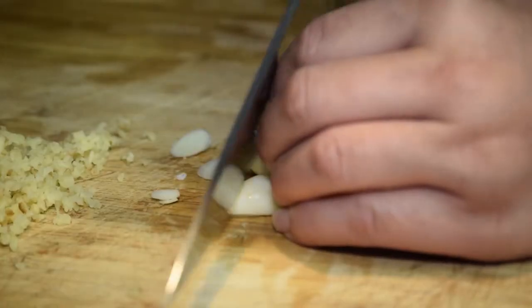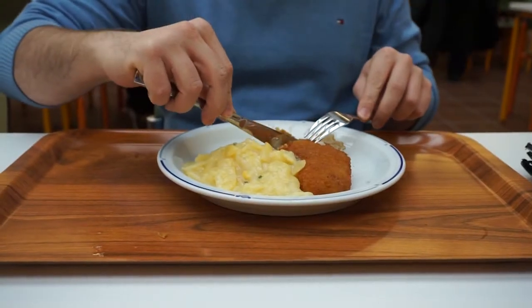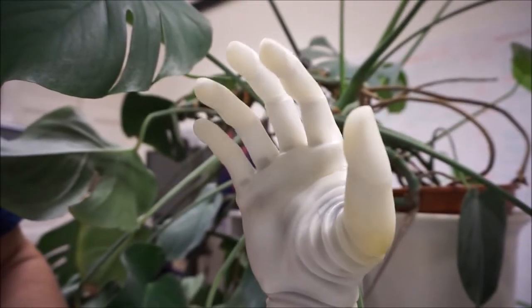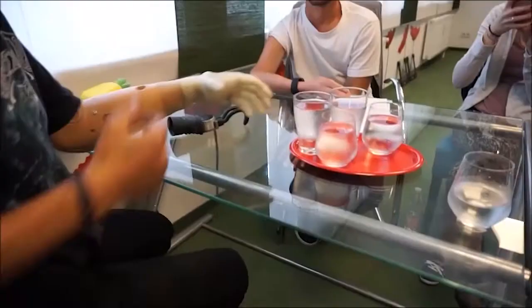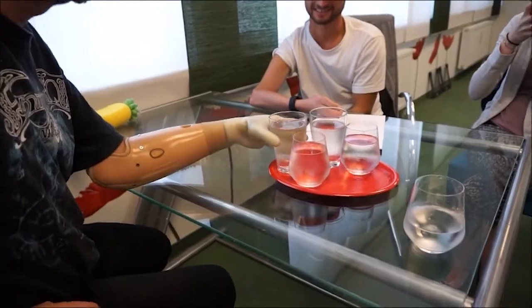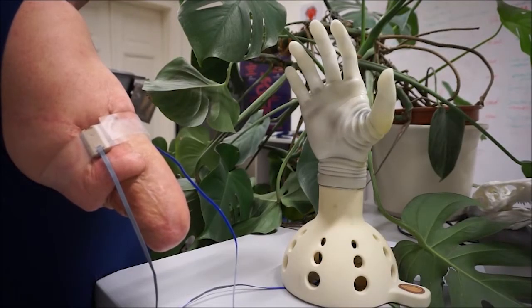Losing one's hand or arm leads to severe impairments in everyday life. Through a myoelectric prosthesis, we can restore limb functionality and help those people back into self-dependency.